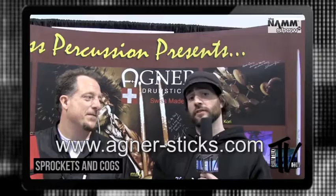Check it on out. For next time guys, this is Drum Talk TV signing out. Practice hard, play harder.